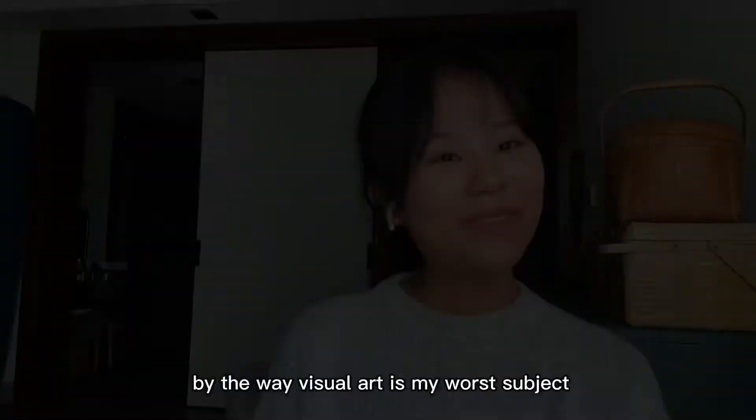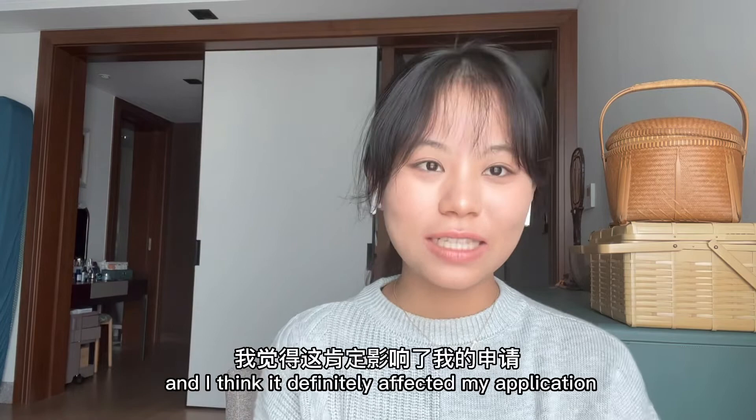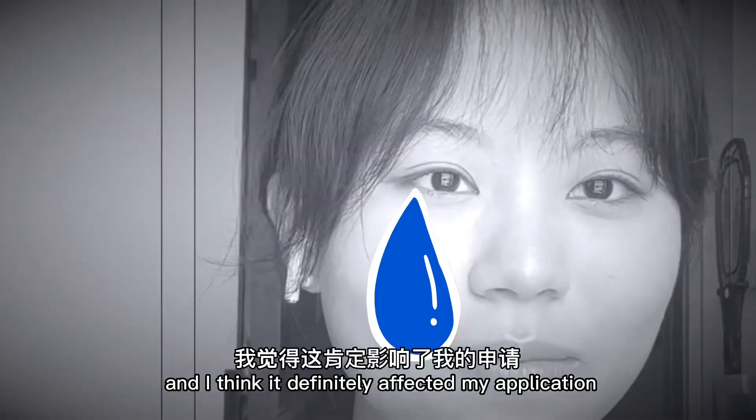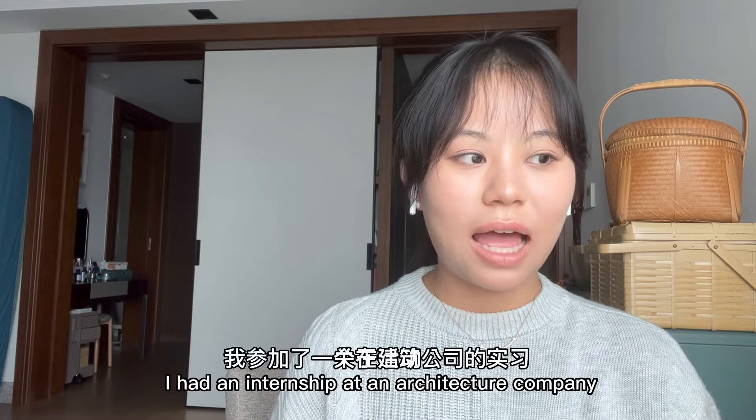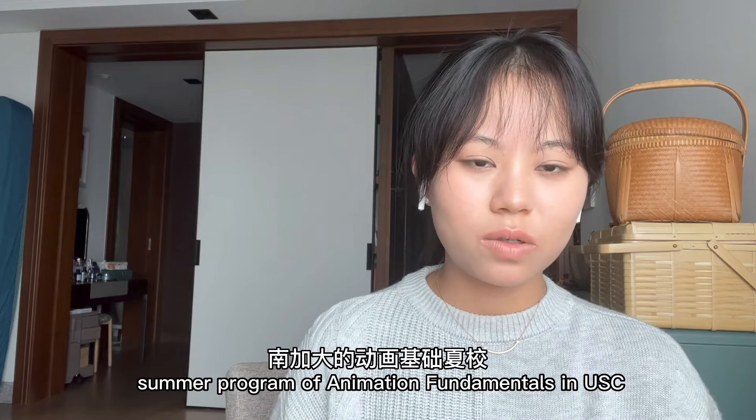By the way, visual art is my worst subject and I think it definitely affected my application. For activities, I had an internship at an architecture company, and I also took a summer program of Animation Fundamentals at USC. Overall it's quite average.